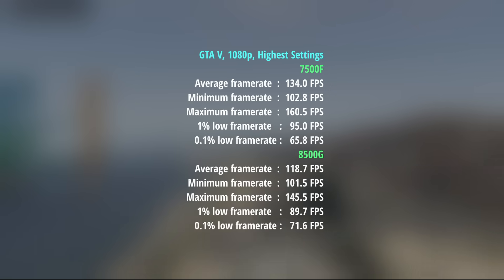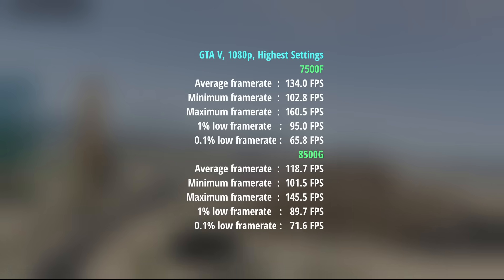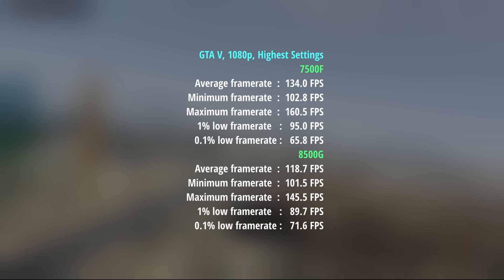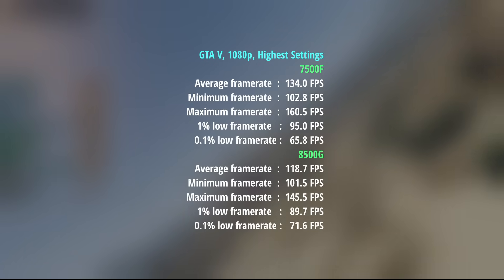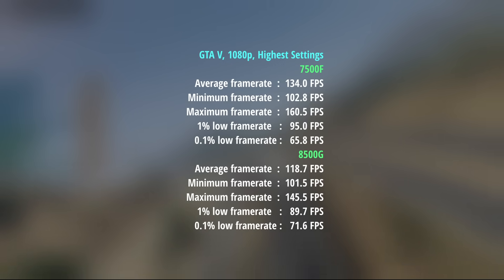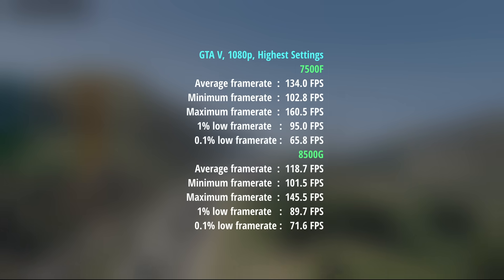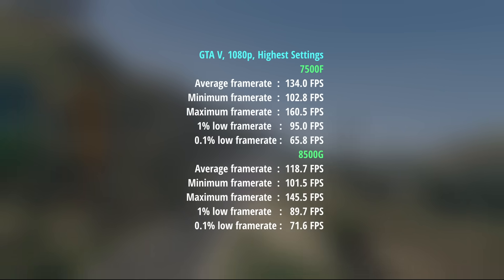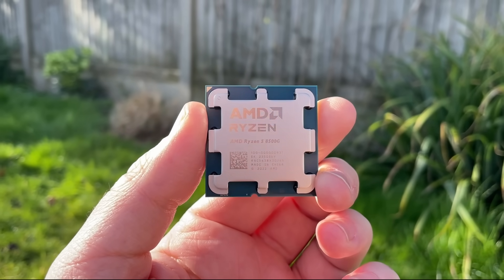Finally we have GTA 5: 134fps for the 7500F and 119fps for the 8500G. The percentile lows were quite similar, though this time the 8500G pulled ahead with a 0.1% low of 72fps compared to 66, while the 1% figure was better with the 7500F. As mentioned, the 8500G is better suited to a PC build without a graphics card, but if you do add one you're still going to get solid performance with a mid-range or higher-end card.